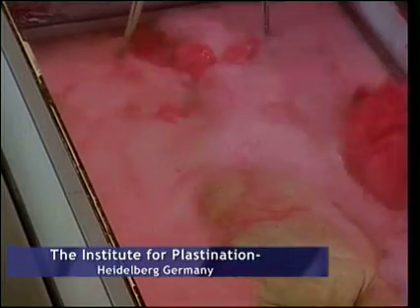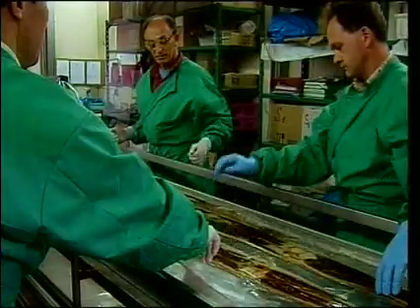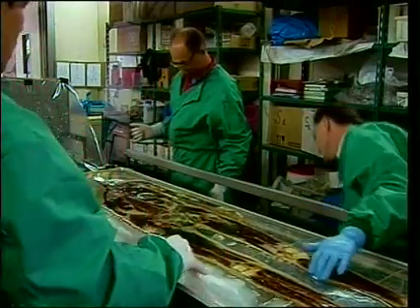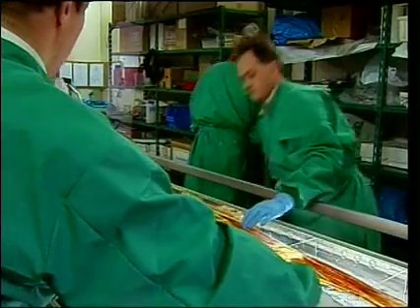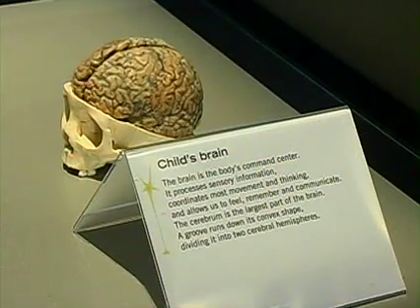Through a process called plastination, anatomists preserve real human bodies to be sculpted and studied. What we have on display is a variety of real anatomical specimens originating from people who have decided during their lifetime to donate their body for scientific and teaching purposes. There's no skin — it's obviously very profound and upfront, not really like anything you've ever seen before.